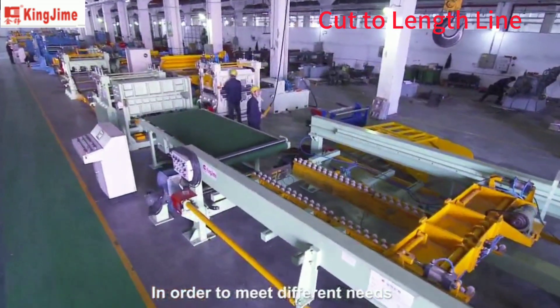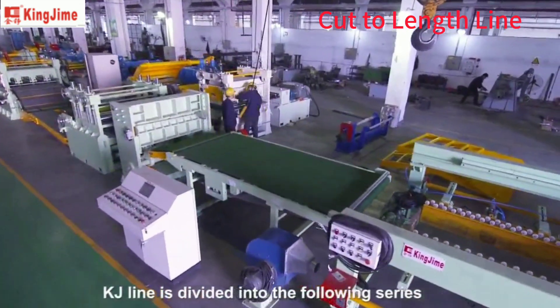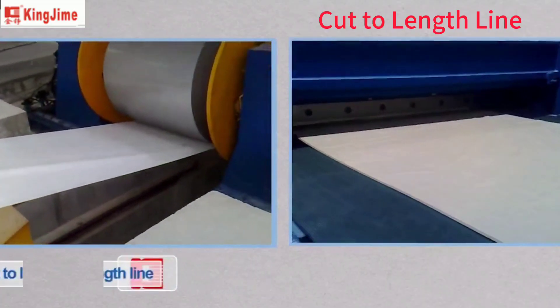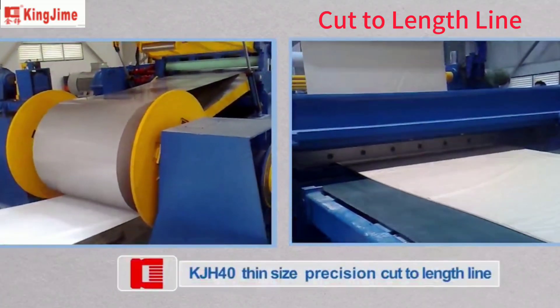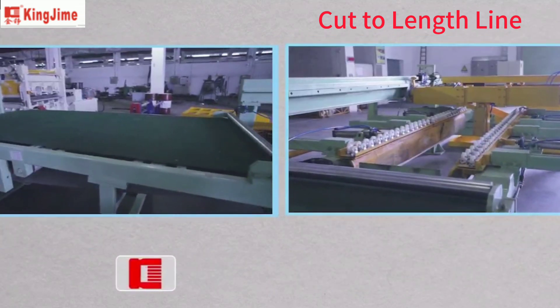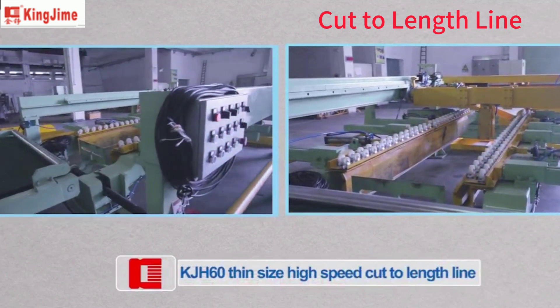In order to meet different needs, the KJ line is divided into the following series. KJH-40: thin size precision cut-to-length line. KJH-60: thin size high speed cut-to-length line.